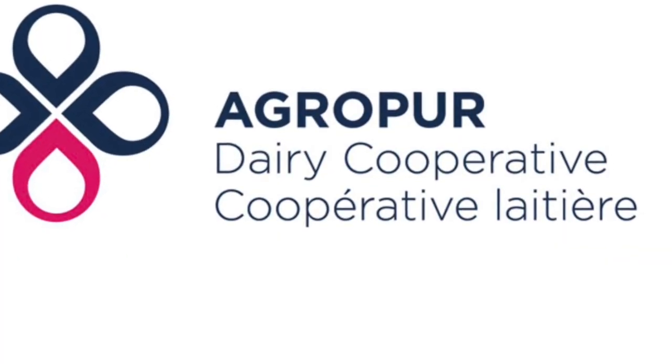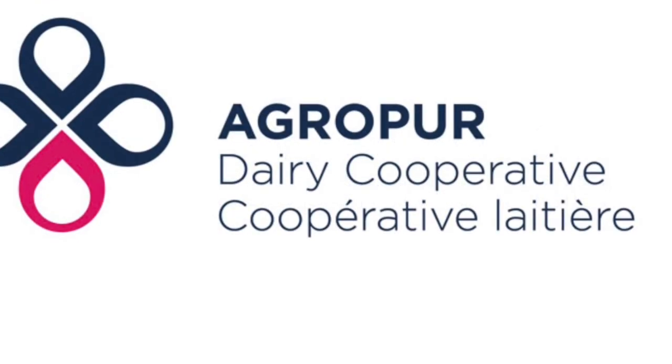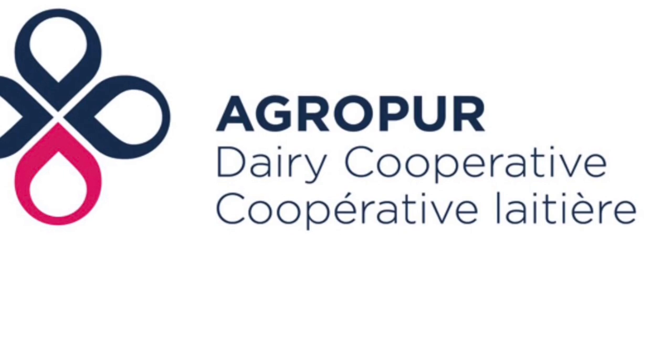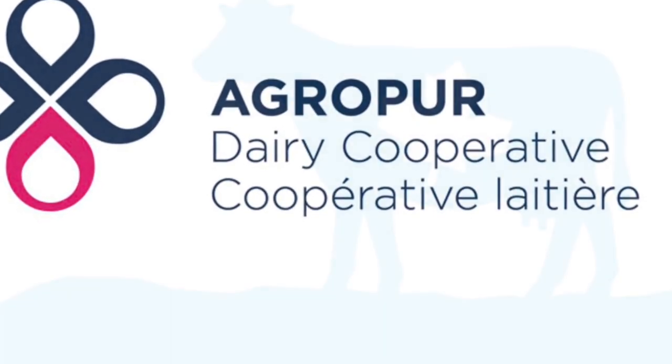Agri-Pure is a farmer-owned cooperative. And if you want to ensure that you're drinking Canadian milk, be sure to look for the blue cow symbol for high quality dairy products from your local farmers.